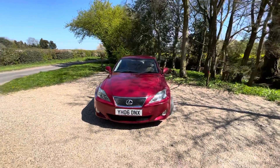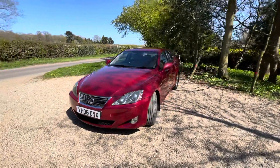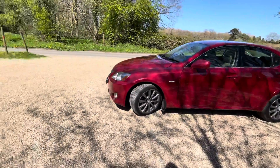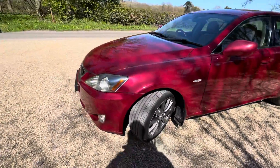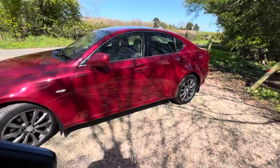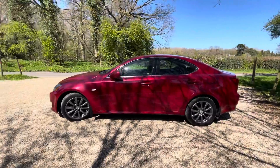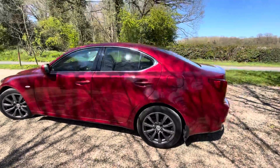It's in excellent condition as well. As you can see from the exterior, it's finished in metallic red. We've got the graphite alloy wheels, with the tires being around five millimetres at the front and similar — around four or five — at the back, so plenty of life left on the tires. An absolutely stunning car.